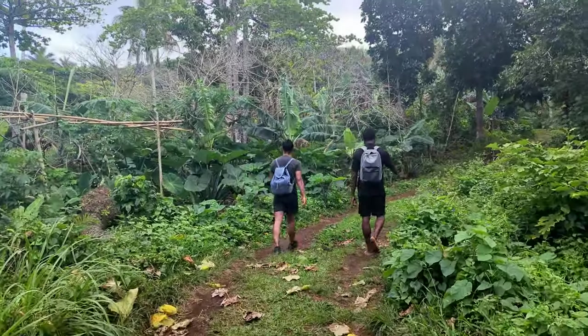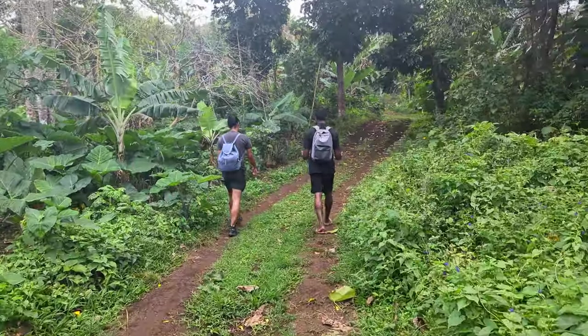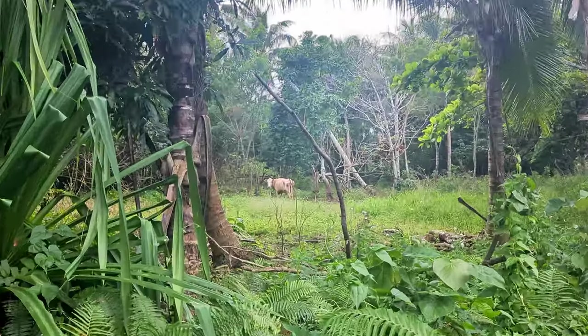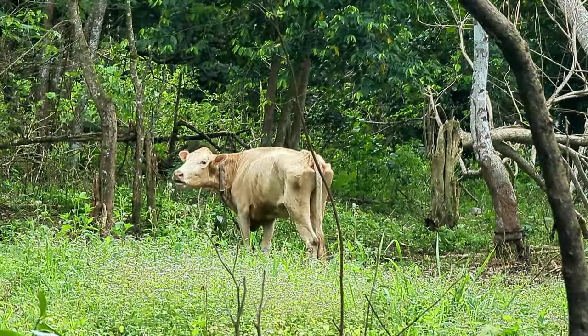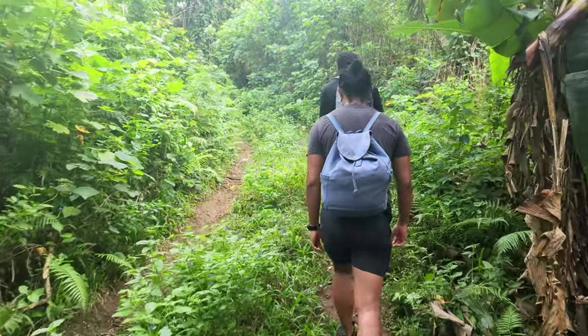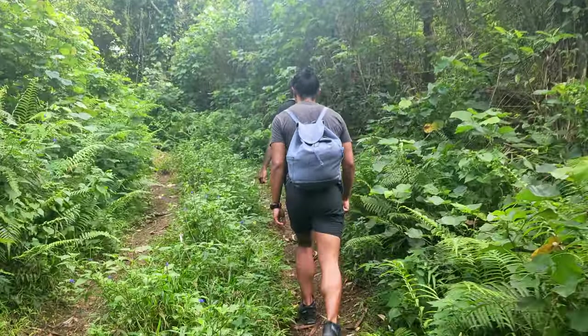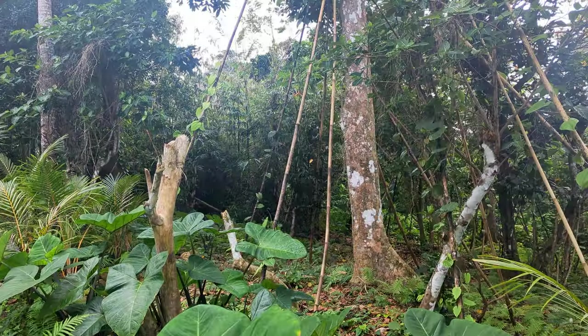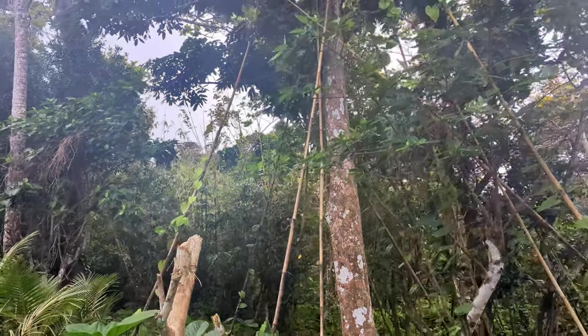As we hiked higher, the vegetation became denser and the path became less maintained. Jackie stopped along the way pointing out local vegetables and plants and told us all about them, like this yam plant, which they grow up along bamboo poles because the longer the vines, the bigger the yams will be.